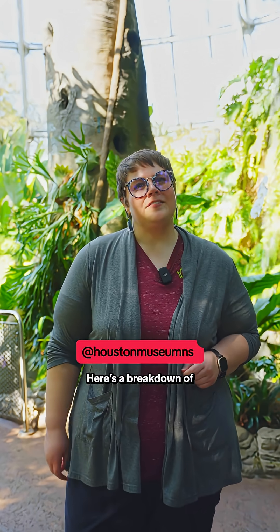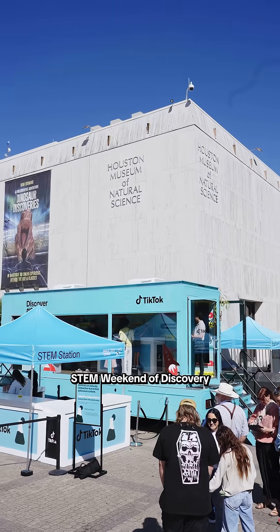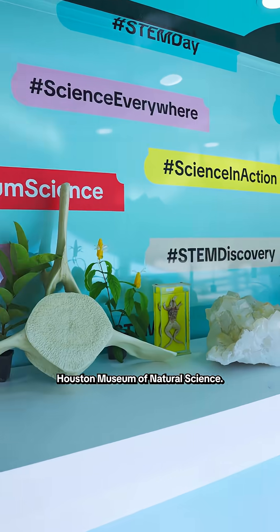Think science is complicated? Here's a breakdown of STEM on TikTok. We're here at the STEM Weekend of Discovery with TikTok at the Houston Museum of Natural Science.